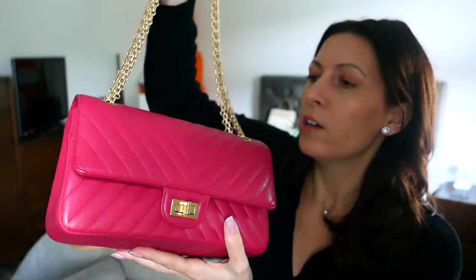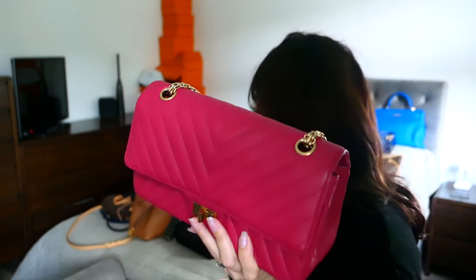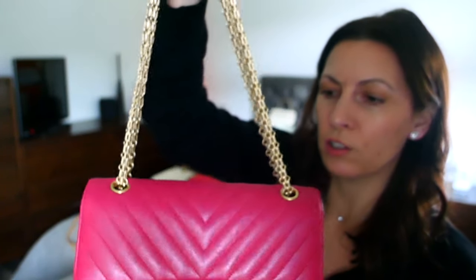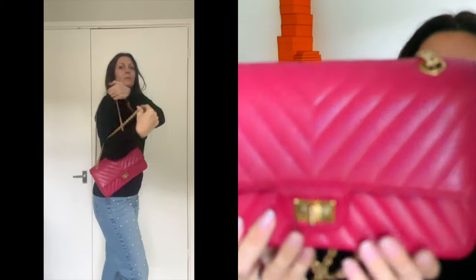We have my reissue — this is the 225, basically the closest in size to the medium-large classic, which I also have here in black so you can see they're pretty similar in size. This is the reissue — it has this gorgeous chain with no leather, just a chain, so it pulls through a lot easier than ones with leather going through them. It's got the Mademoiselle clasp. Mine is in this gorgeous raspberry chevron — I'm not quite sure whether it's goat or calf, but it's definitely sturdier than lamb.